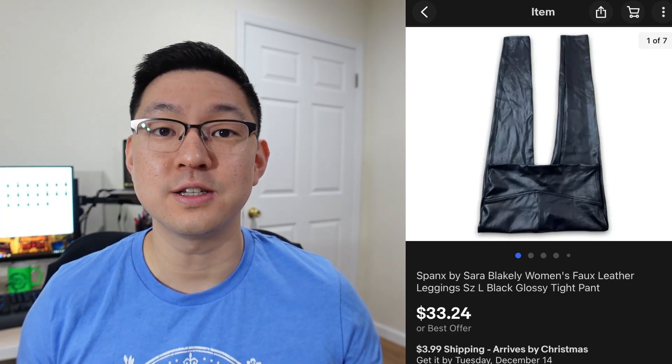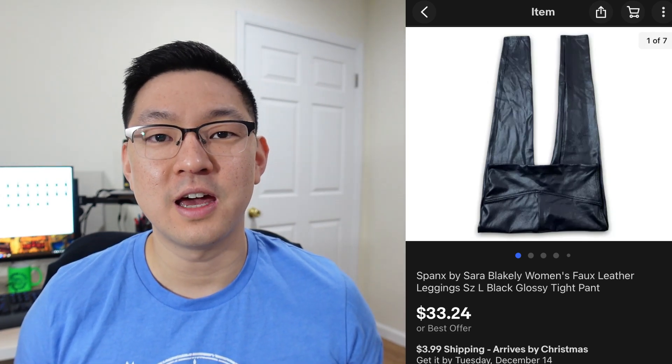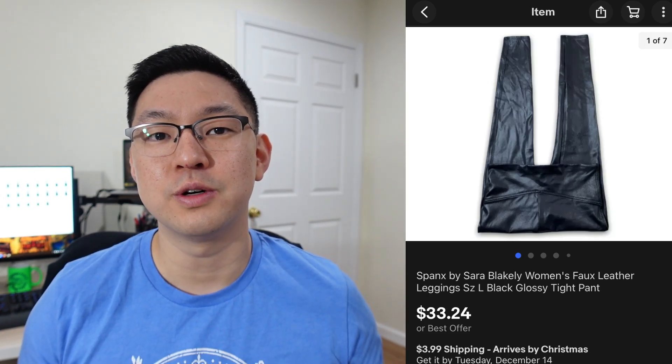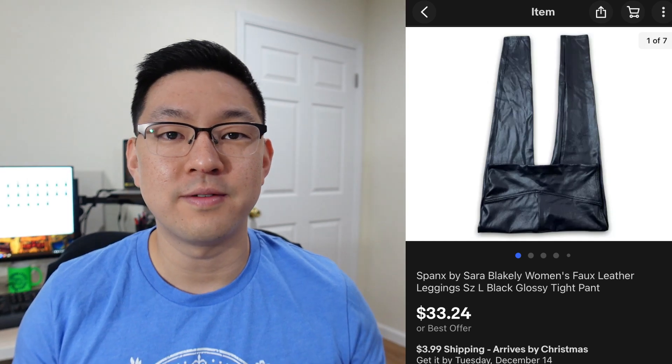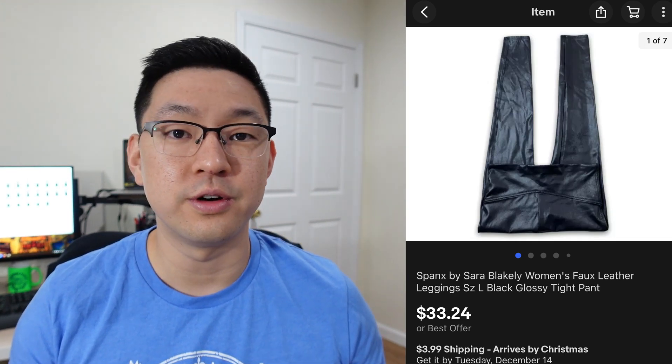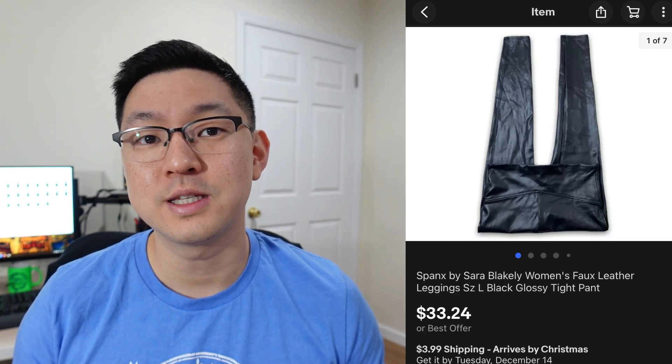This next brand is Spanx by Sara Blakely. I've sold Spanx a few times in the past and it sells fairly quickly — it seems to have a pretty strong following. This one was a pair of leggings with a shiny, glossy look. I picked it up at a thrift store for about $5–$6 and it sold for $33.24 plus shipping.